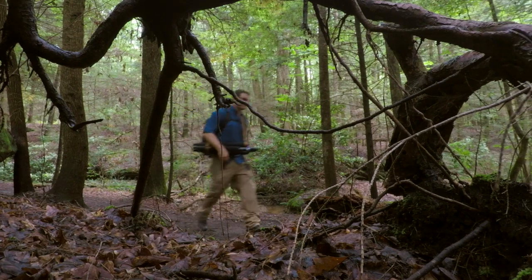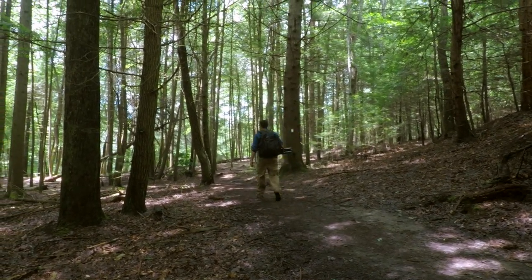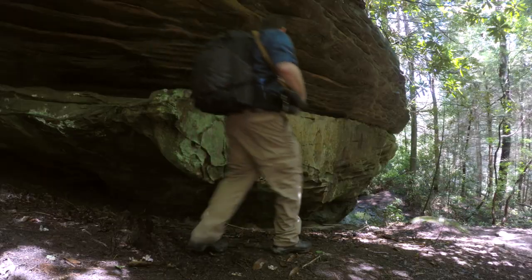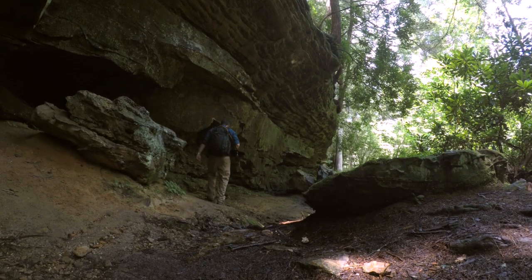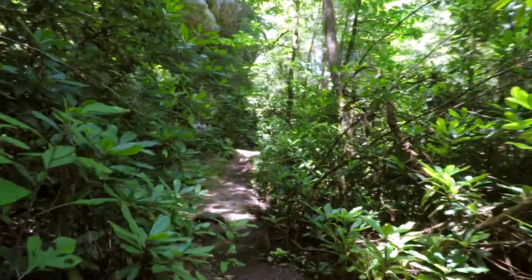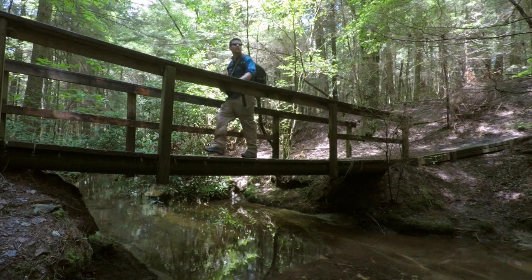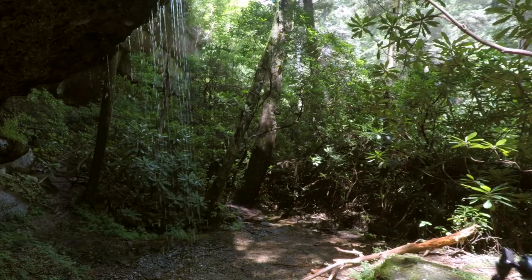Hopefully we'll get down there. We've got about another mile to go on the trail, and I'll see you down there. Alright, there they are. Time to head down.